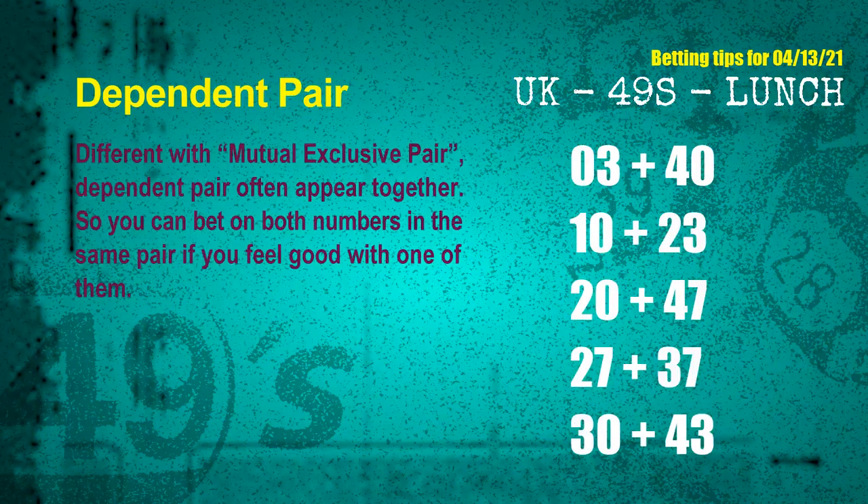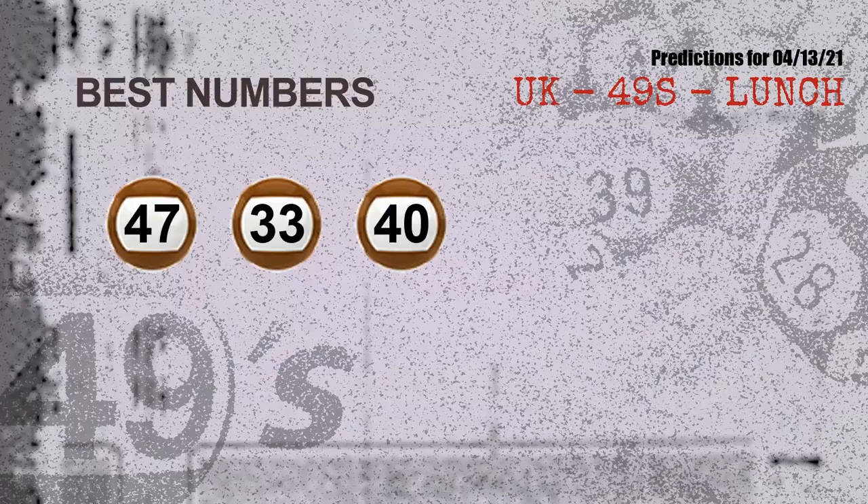Some numbers are mutual exclusive, some are dependent. Numbers in the same dependent pair you can bet on both, because they are often drawn in one draw. Now the most exciting part of this video: we find out some numbers for you with the best chance to win the next draw. They all match the following ones and colors. The best three numbers to win the next draw are 47, 33, and 40.